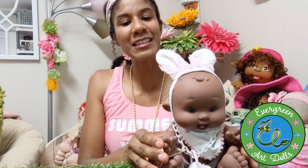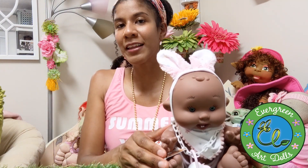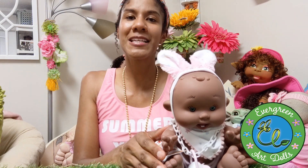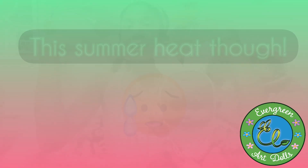All right y'all, if you liked this video make sure to give me a big thumbs up! If you want to see more fun dolly content, consider subscribing if you haven't already. Thank you so much for watching — peace, love, and blessings, talk to y'all later, bye! Oh, and it is burning up in here — I am sweating!